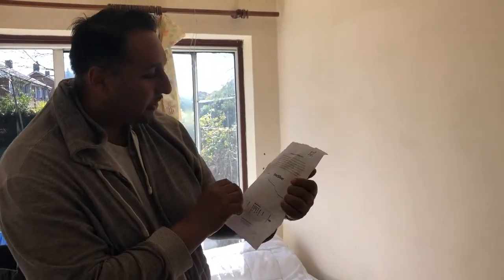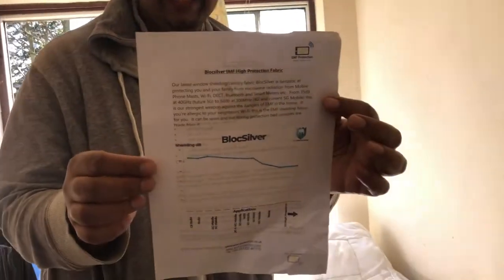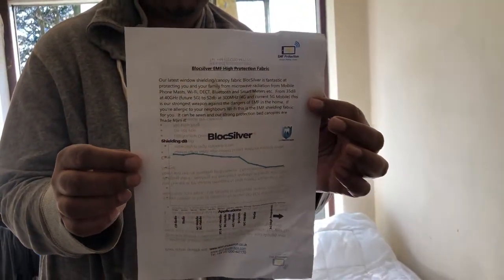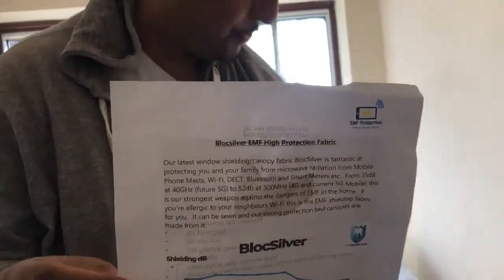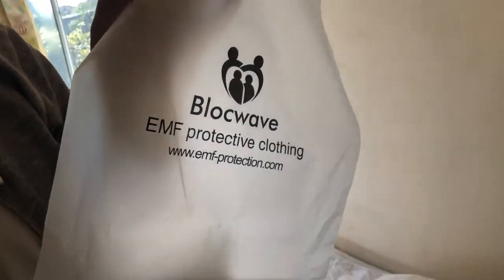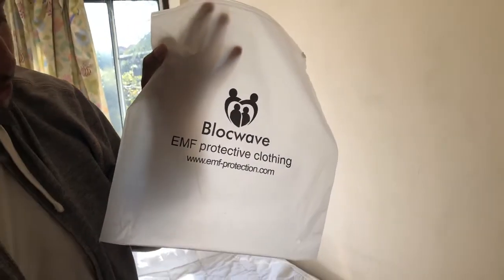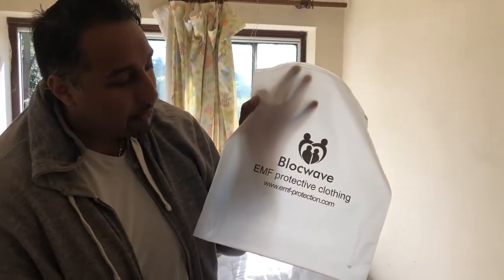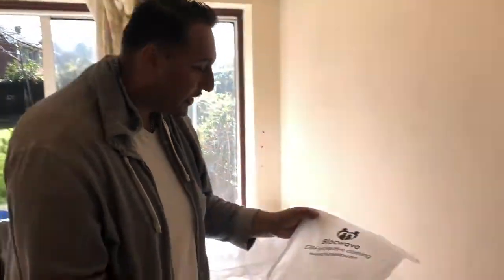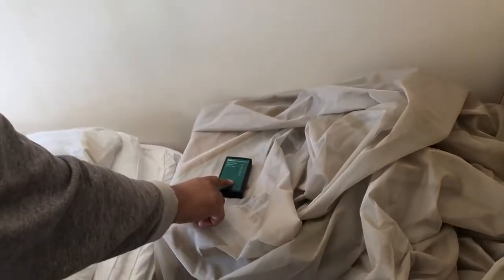Good afternoon folks, we have the delivery of the Block Silver EMF high protection fabric come through today. This is some seriously heavy-duty stuff — there's a fair amount of it in this packet over here. What we're going to do is test out whether it actually does the job. First we're going to measure the ambient levels of radiation over here. We turn this device on with the acoustic on.